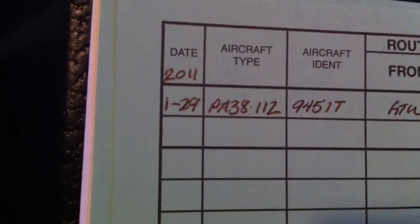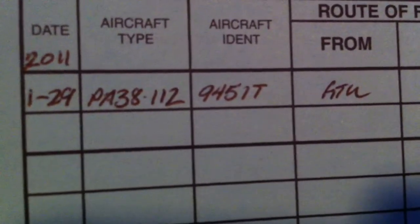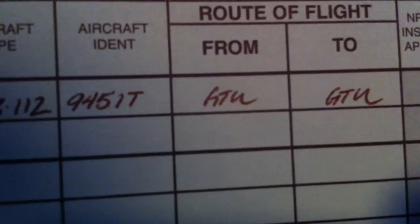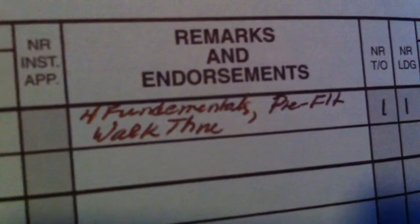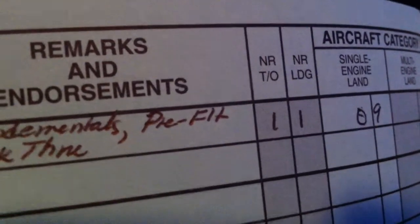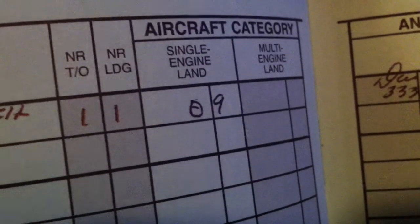Here's the flight log: 2011, 129, PA-38, 112, 945 — I think that's India Tango. From GTU to GTU, four fundamentals. My remarks and endorsements are the four fundamentals and the pre-flight walkthrough. One takeoff, which I did, one landing. Aircraft category: single engine land, 0.9 hours.